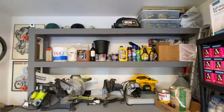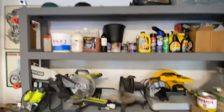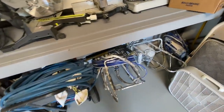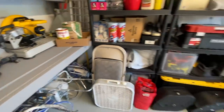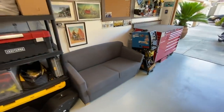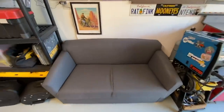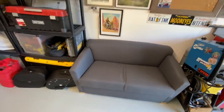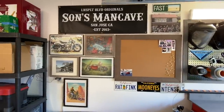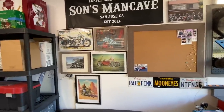And then over here we have my electric saws and just products down here — painting machines as you can see from the previous video — and just storage stuff. You gotta have a couch in the garage where you can sit back, relax, and look at your bills. Over here we have the picture wall, which is not complete yet — I still need to print out pictures of my three Shadows that I built.